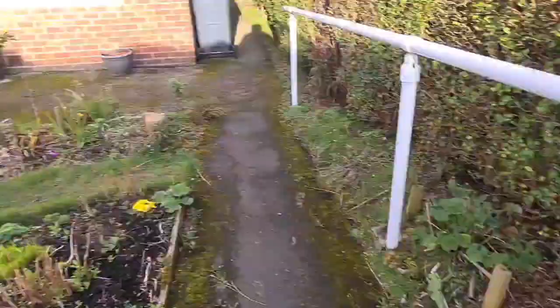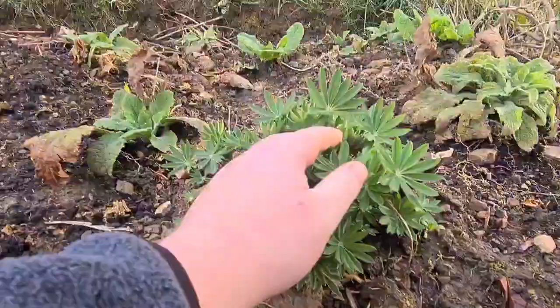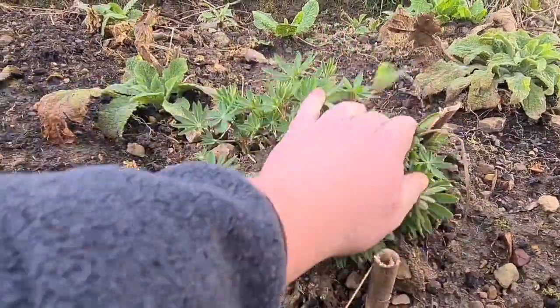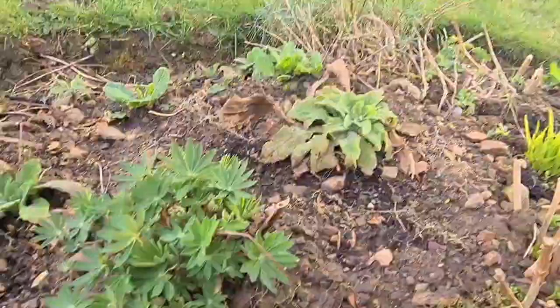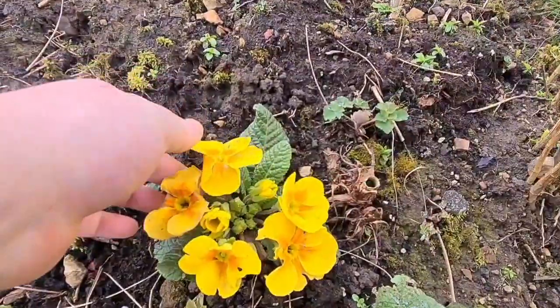We've come down — all this has been weeded. My lovely little peonies, going to be a nice one this year, got some nice growth on it. Look forward to that flowering. And these primulas — I just can't get over how big these flowers are.